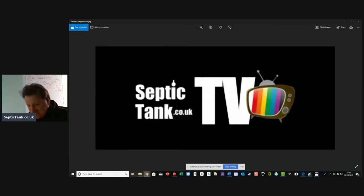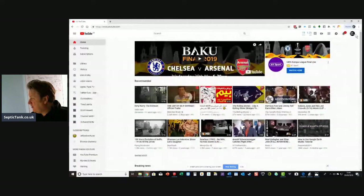SepticTank.co.uk. We're live across the world tonight. I'm live on YouTube, we're live on Twitter, and we're live on Facebook.